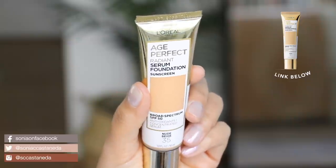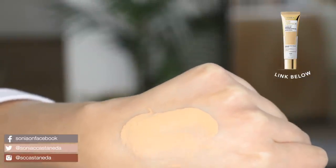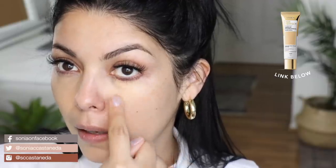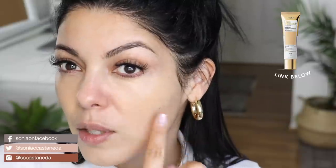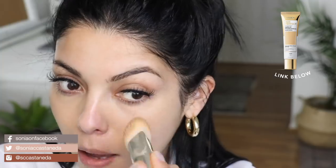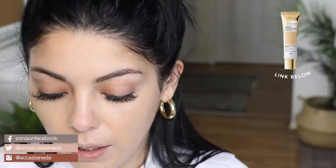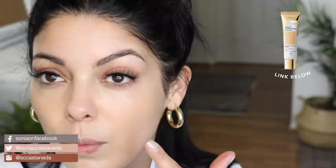I also have the L'Oreal Paris Age Perfect Radiant Serum Foundation with sunscreen, and I got it in shade Nude Beige number 35. This one is a lot thicker and has more coverage than the last few products. I'm just using my finger to place it where I need the most coverage because I have age spots, sunspots, melasma, some freckles, and redness from allergies. The color is perfect — I really love the color. Look how it looks on my hand: seamless, super natural. I love it.